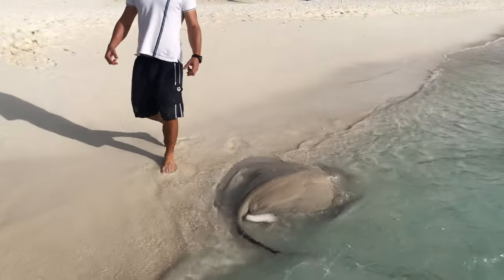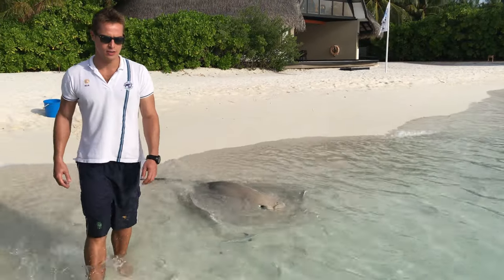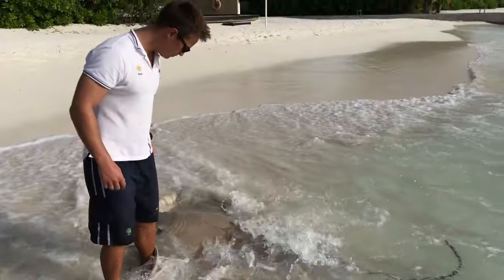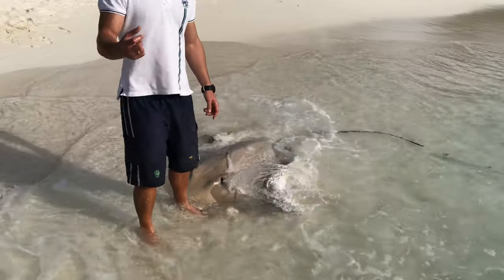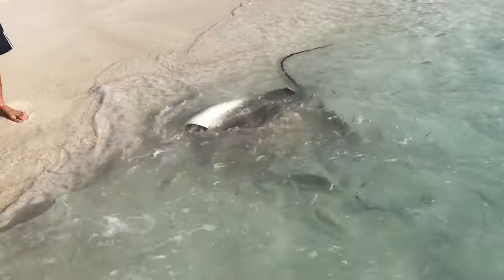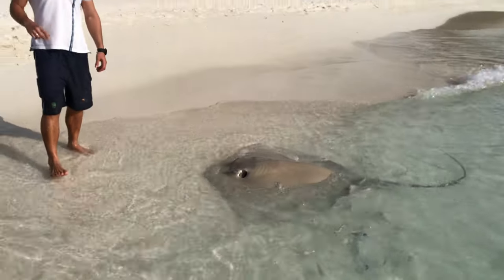Elasmobranchs don't have scales. In fact, what they have are scale-like teeth called denticles. These denticles prevent seaweed and parasites such as barnacles from growing on the surface of their skin.